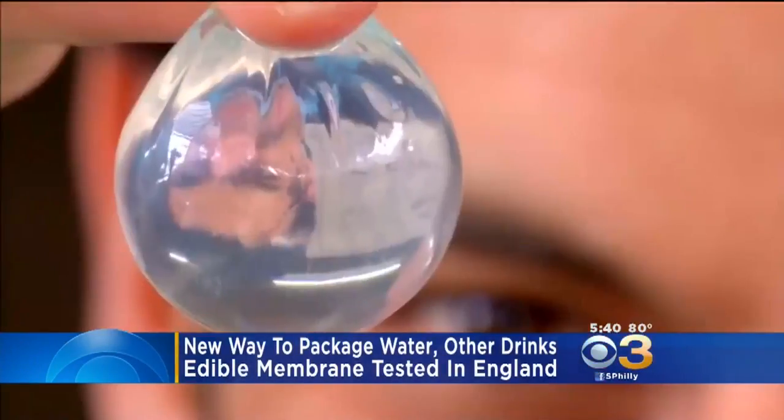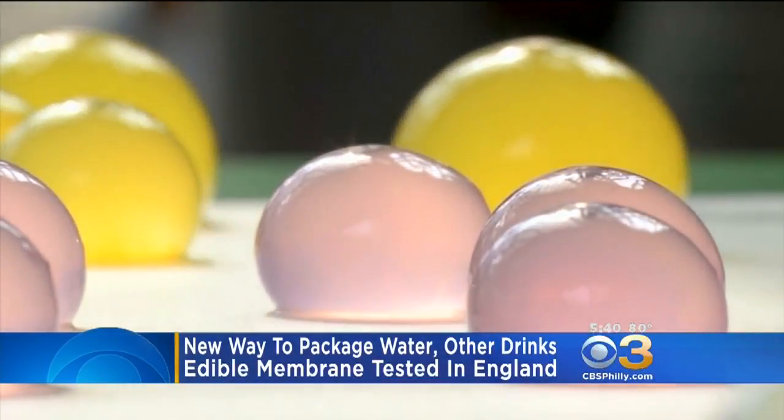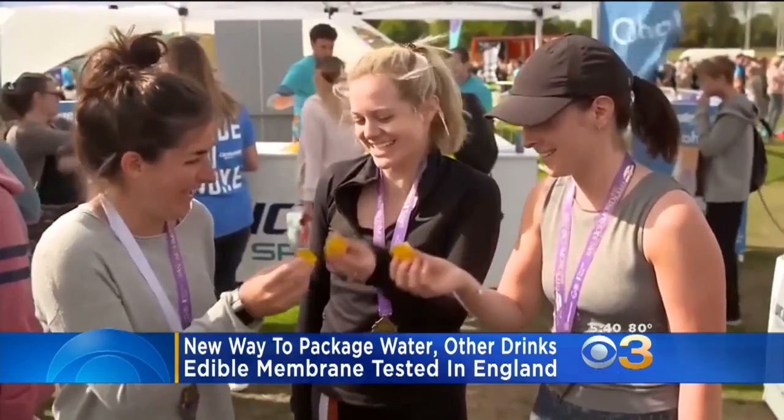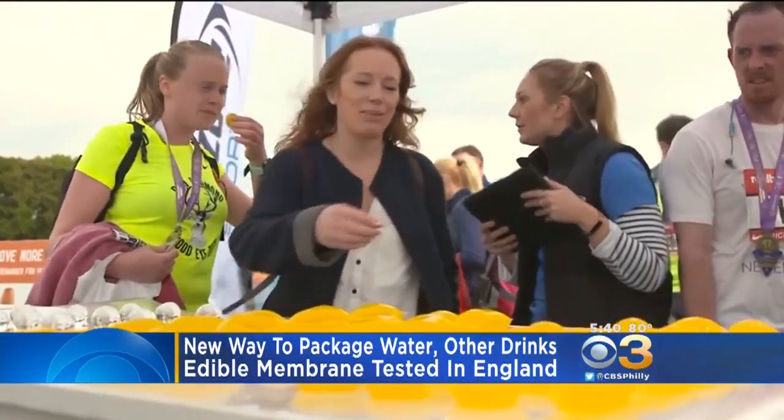Yeah, this is quite interesting here. Take a look. It's edible, transparent spheres. The jelly-like membrane is made of plant and seaweed extract, and it is edible, and the inside is filled with water or other beverages.